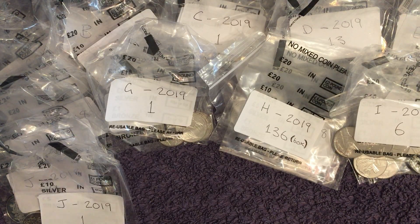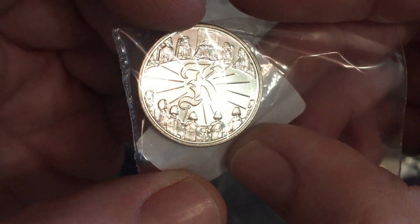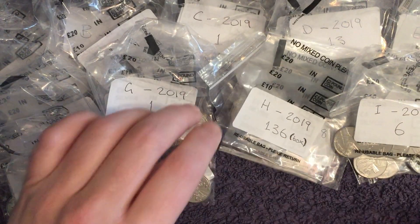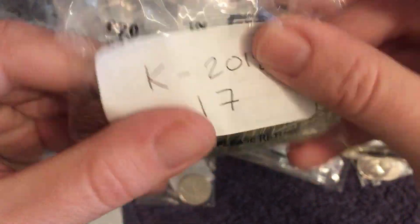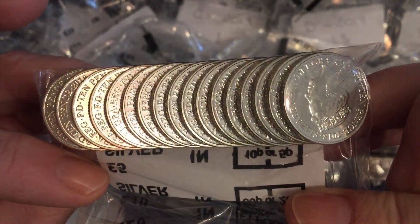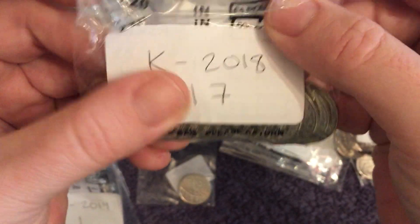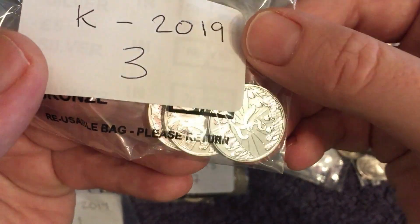Next up we have K for Knights of the Round Table. There's the early strike. 17 2018s — I thought we must have got a lot of those from the Mint, maybe they just gave out loads of Ks on one particular weekend we were there. And then three 2019s.